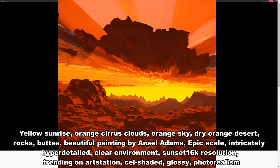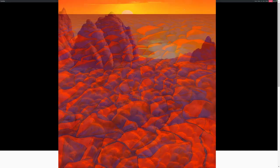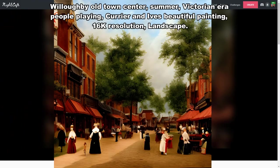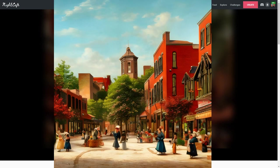Yellow sunrise, orange cirrus clouds, orange sky, dry orange desert rocks — beautiful painting by Ansel Adams, epic scale, intricately hyper detailed, clear environment, sunset, 16K resolution, trending on Art Station, cell shaded, glossy, photo realism. Willoughby old town center, summer, Victorian era, people playing — Currier and Ives — beautiful painting, 16K resolution, landscape.